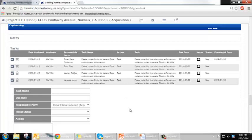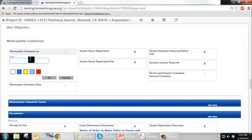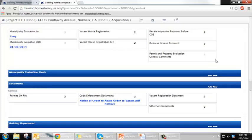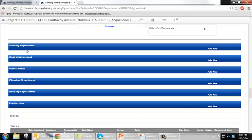Here we are in the section called Municipality Evaluation — this is when you go to the city. You put your name, who evaluated the property, and the date you evaluated it. Then you start answering questions: vacant house registration, permits on file, code enforcement documents, and vacant registration documents. You go to each department to find that information — building, code enforcement, public works, planning department, housing department, and engineering. Code enforcement and building are generally the more important ones.